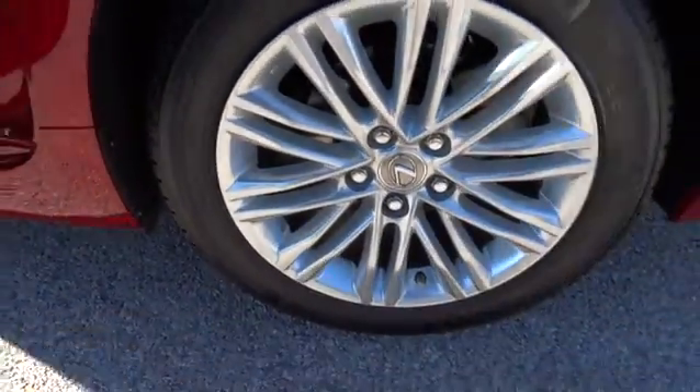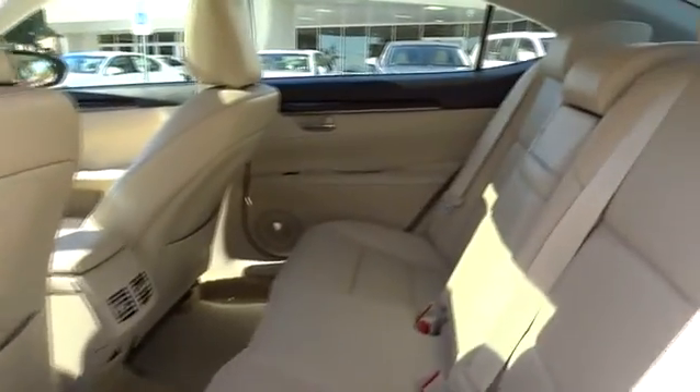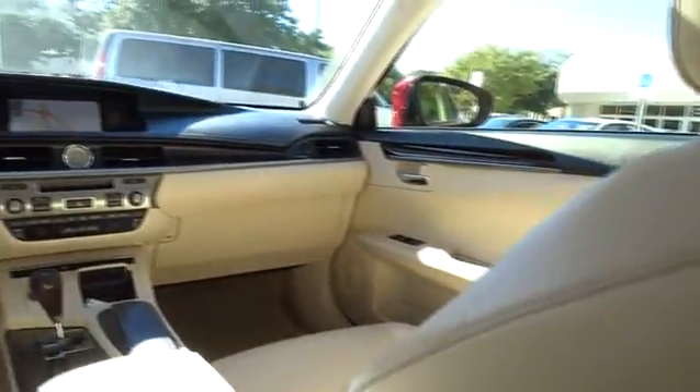keyless entry, power passenger seat, CD changer, anti-lock braking system, Bluetooth, moonroof, leather-wrapped steering wheel, power steering, adjustable steering wheel,